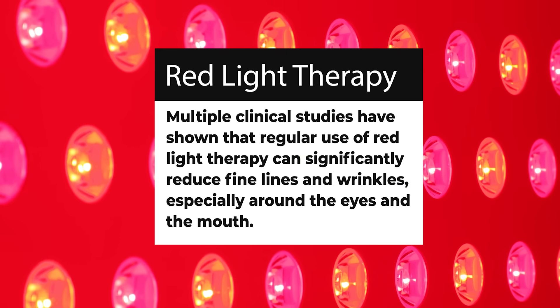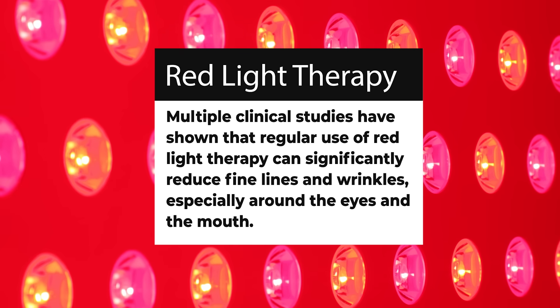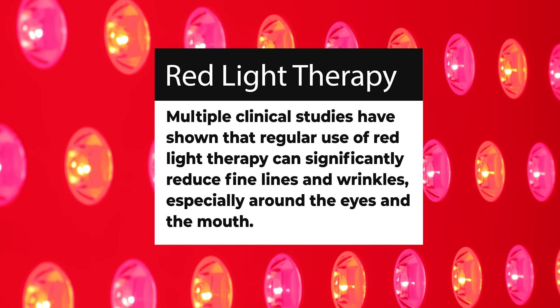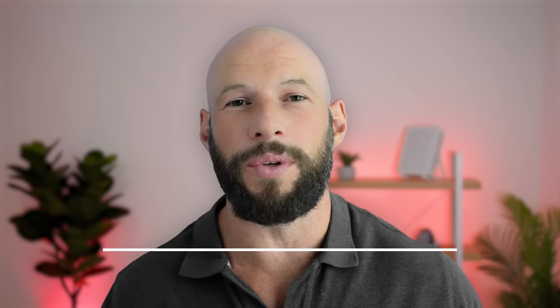Wrinkle and fine line reduction is another big benefit. Multiple clinical studies have shown that regular use of red light therapy can significantly reduce fine lines and wrinkles, especially around the eyes and mouth. This isn't anecdotal — this is peer-reviewed, published research. I'll link to an article that goes much deeper into this topic with all the sources down below.